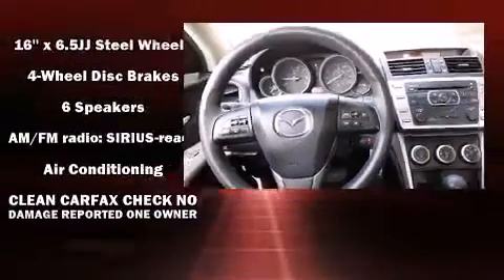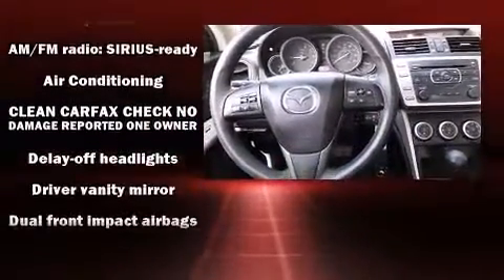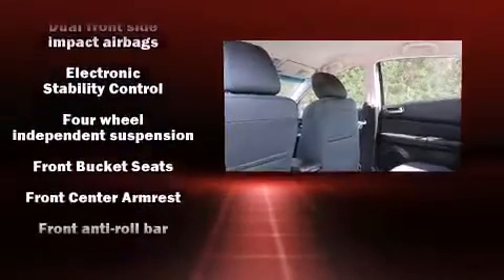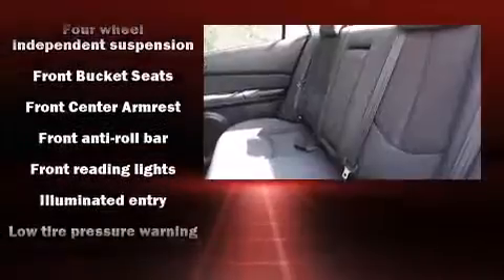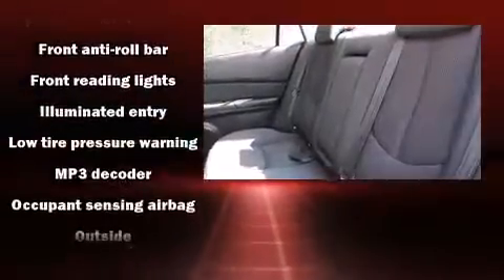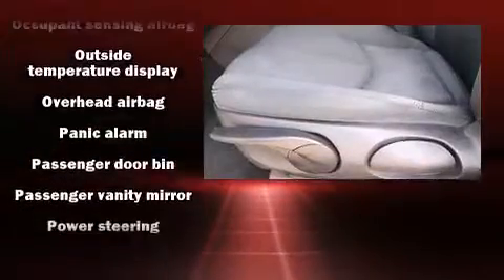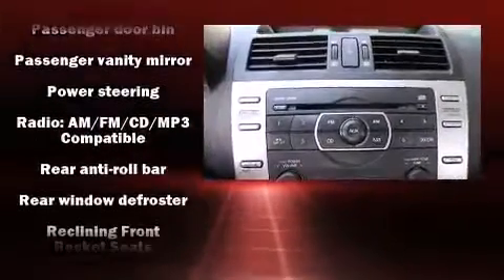Mazda ensures the safety and security of its passengers with equipment such as head curtain airbags, front and side impact airbags, traction control, a panic alarm, and four-wheel disc brakes with ABS. Brake assist technology provides extra pressure when applying the brakes.